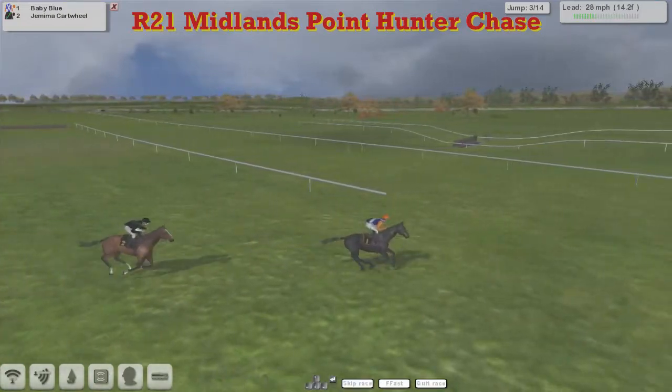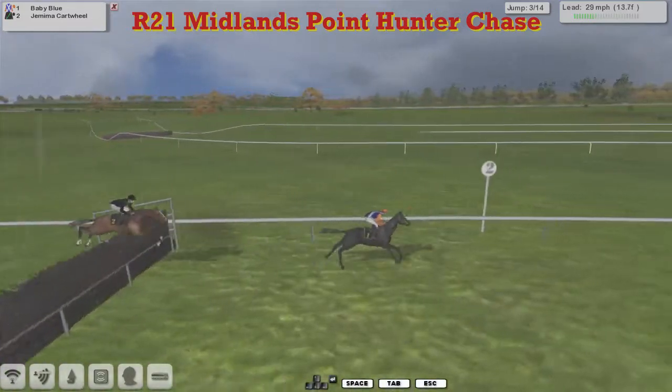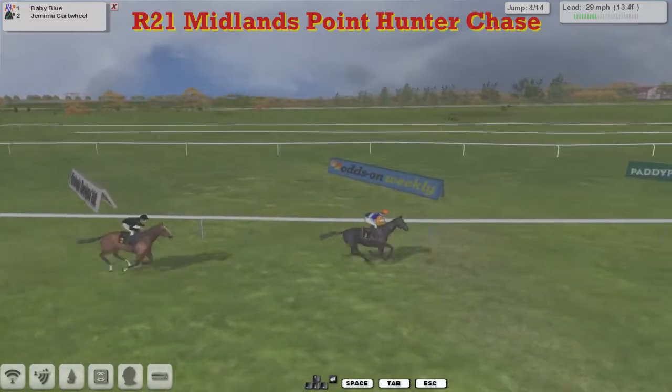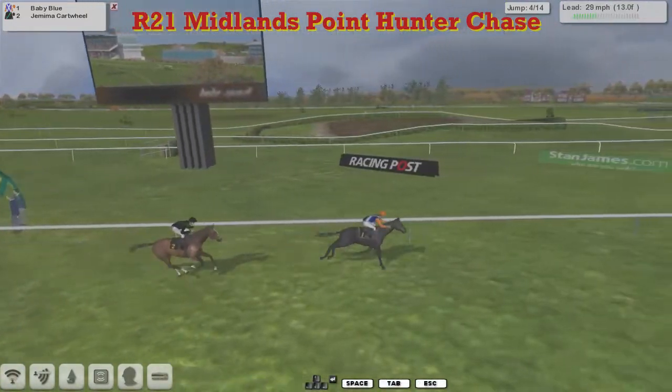Baby Blue and trainer Alex Jerry must be licking his lips at the moment. We'll go past several of the cutaways here at Cheltenham, and there's Baby Blue that still leads us into the third — not going to jump right — Jemima Cartwheel at the rear there, well, in second place. As they come alongside the grandstand, go to the fourth, which will be the last next time round.